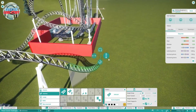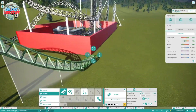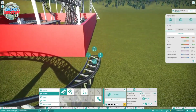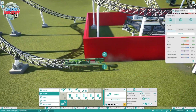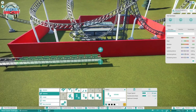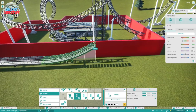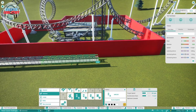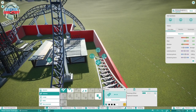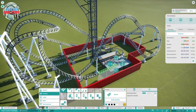So on this coaster we're going to have a launch that I think will work really well right here. Should I do an airtime hill on the launch? Nah. I kind of want to go into a zero-G roll here, but I'm not sure, so I'm going to do the brake run instead.